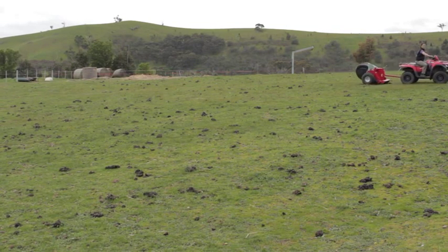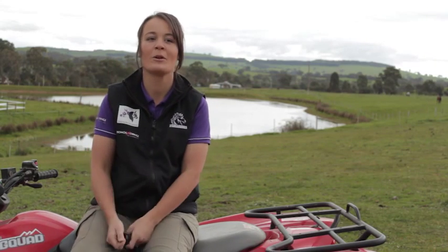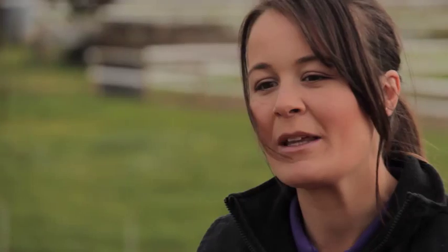In a paddock say this size, it used to take me maybe 15 hours of back and forth with the wheelbarrow, which is really heavy. With Little Red I cut it down to about 45 minutes and that includes opening and shutting gates, so that's pretty awesome.